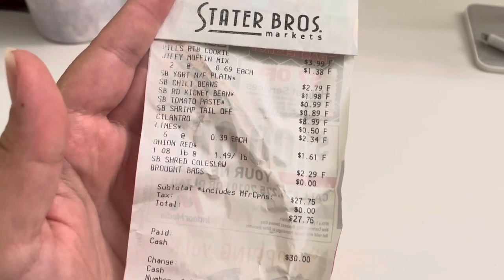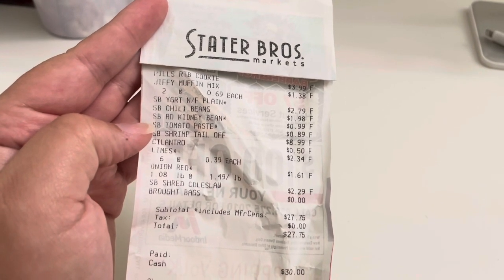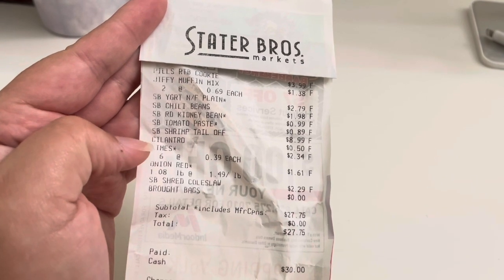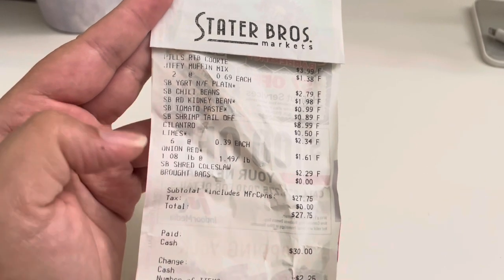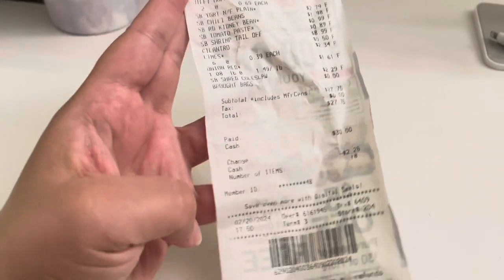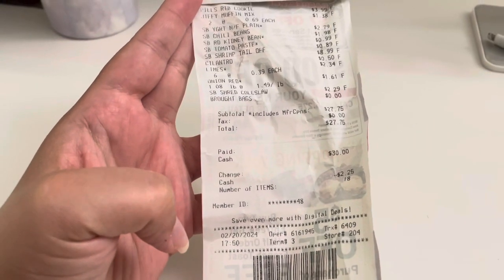I also got two boxes of cornbread mix, some plain yogurt, chili beans, kidney beans, tomato paste, shrimp, cilantro, limes, a red onion, and coleslaw mix. That was it — those were my groceries for the week. I went on Tuesday the 20th. So far this week is going super good.